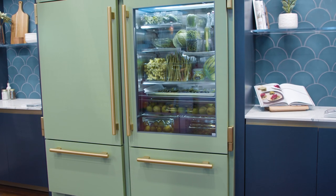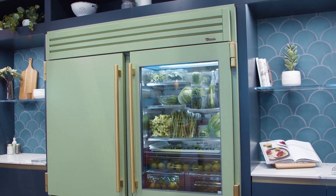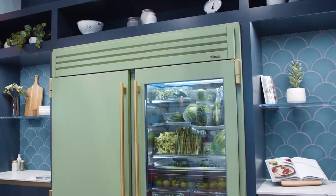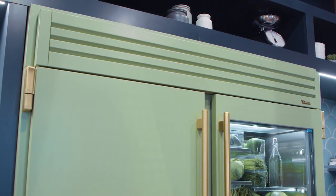To top it all off, join two of these 36s together with our 72-inch joining kit — one unified top grill and toe kick — for colossal refrigeration and freezer storage with a sleek, seamless look.